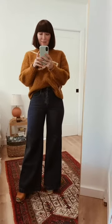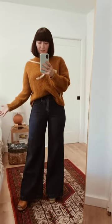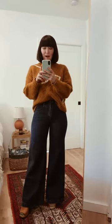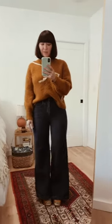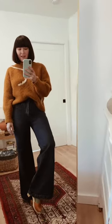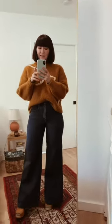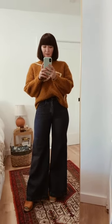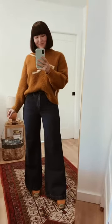I didn't switch up very much for this next look — just my style of pants. But I want to show you how you can get a completely different look that feels new just by switching one piece out. I kept the clogs, the socks, and the sweater, and switched to these Carlene wide-leg pants that I love. This is a great look.